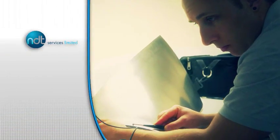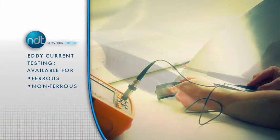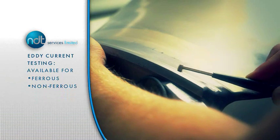Eddy current testing is used to detect surface and near-surface irregularities in ferrous and non-ferrous materials by inducing an eddy current field in the part under test.